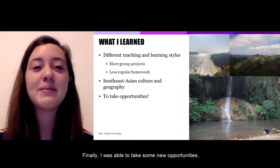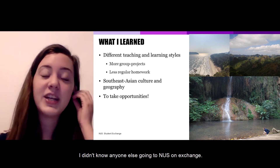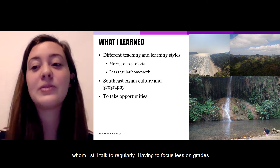Finally, I was able to take some new opportunities. I didn't know anyone else going to NUS on exchange, so I was really able to take the chance to make new friends, many of whom I still talk to regularly.